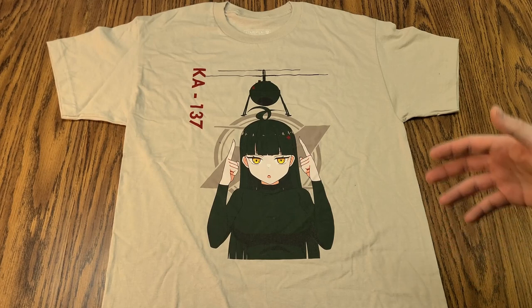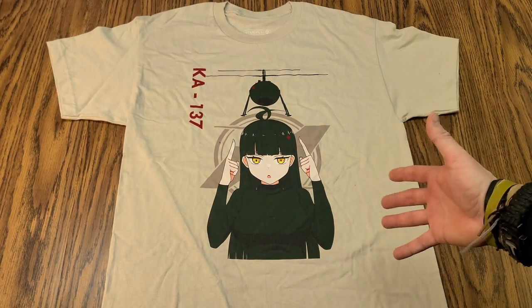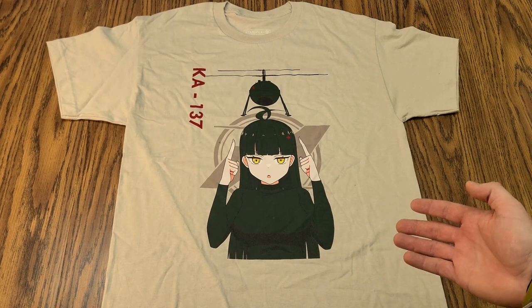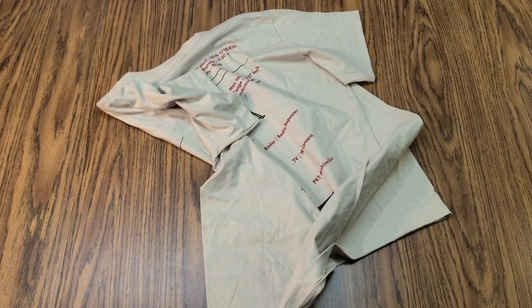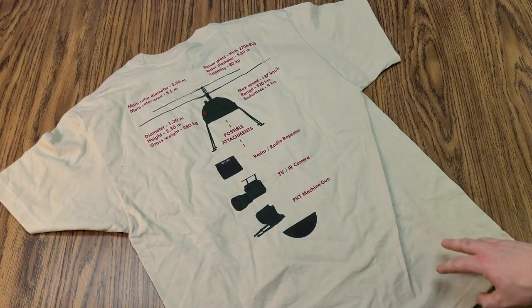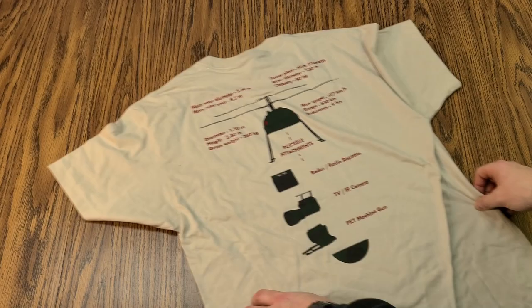Last but certainly not least — waifu is laifu — we have this anime-inspired waifu commemorative t-shirt for the KA-137, which is a UAV drone kind of thing from my understanding. Oh, and there's the freaking pack slip. So: Gumball Prize — Chinese Type 81 Chest Rig Stanag version; Gumball Prize Blem — KA-137 UAV Atomonica T-shirt; British Unissued Lightweight Desert DPM Field Shirt; and One Whole Balaclava. So I guess that balaclava is British.